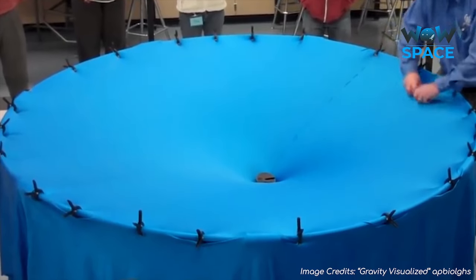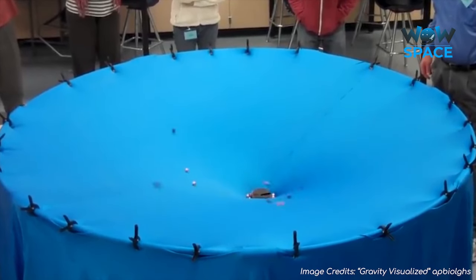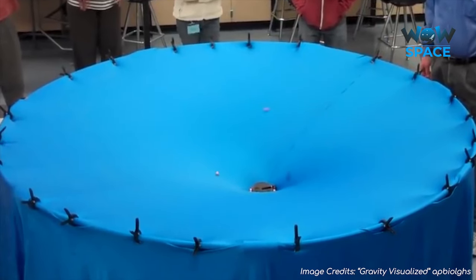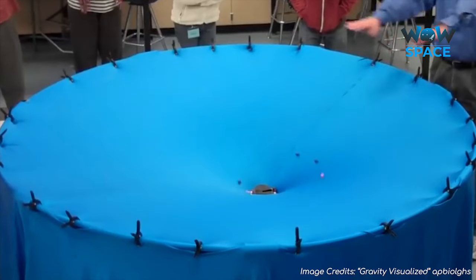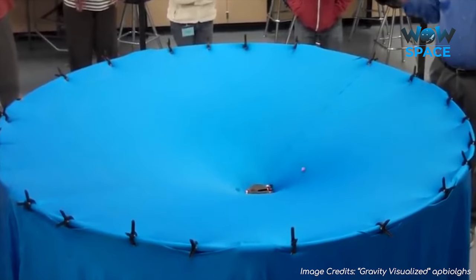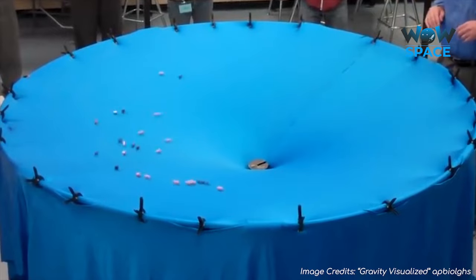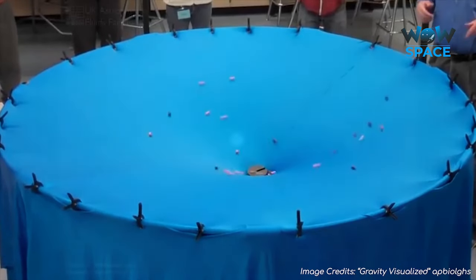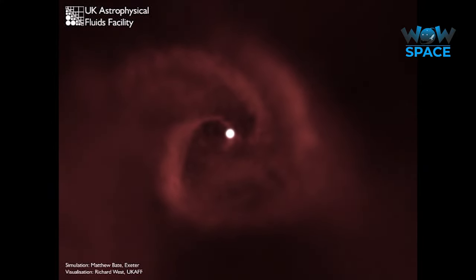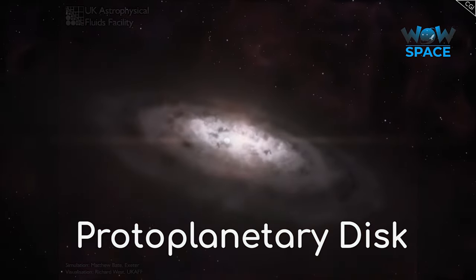Now, friction from the lycra wouldn't happen in space, so you can imagine particles continuing to orbit unlike the balls that slow down eventually on the lycra. Also, this is kind of a two-dimensional representation of what happens on a three-dimensional plane in a four-dimensional universe, so you'll need to imagine these particles going along another axis too. Instead of just two directions, around a protostar particles will be approaching from all directions, colliding and cancelling each other out until only the predominant direction remains, creating a protoplanetary disk.